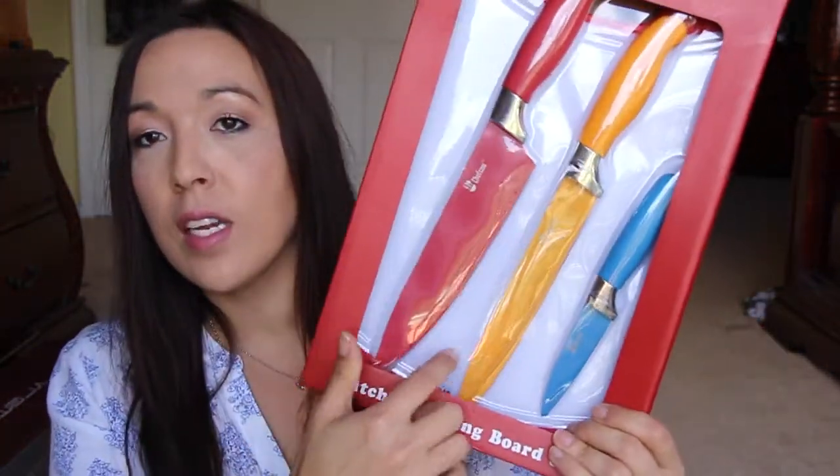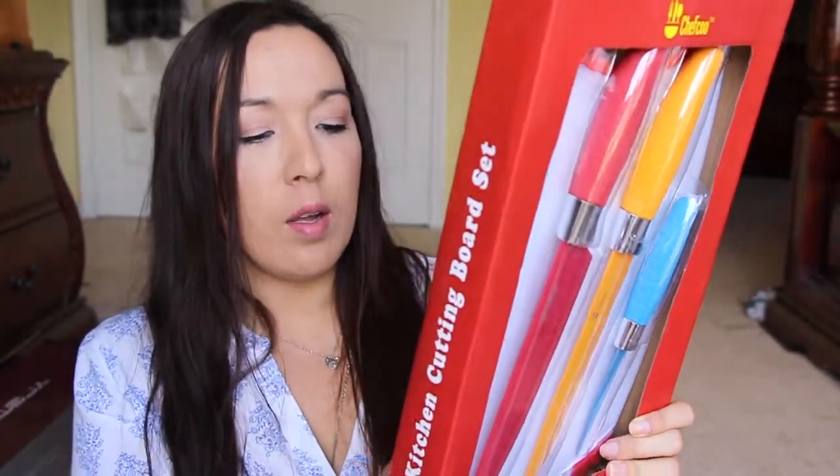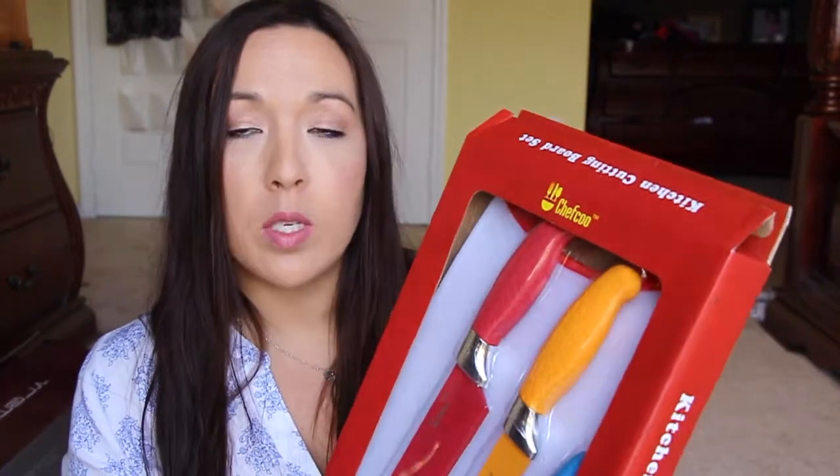Next is this cutting board with these three sets of knives. I'm super excited to get that one — that's what it looks like right there. This one I got from Shop With Reviews as well. When I do the review on this one, I'm definitely going to message them and let them know to please go ahead and give me a rating.